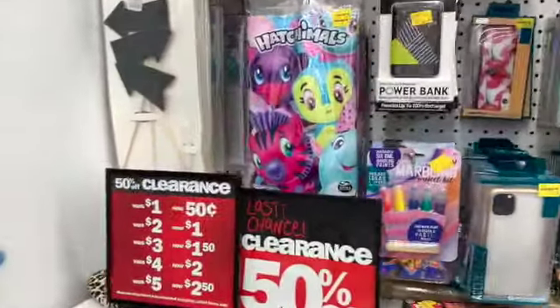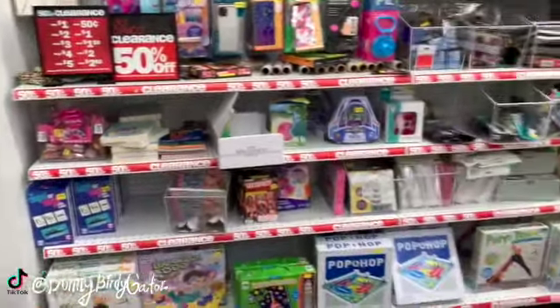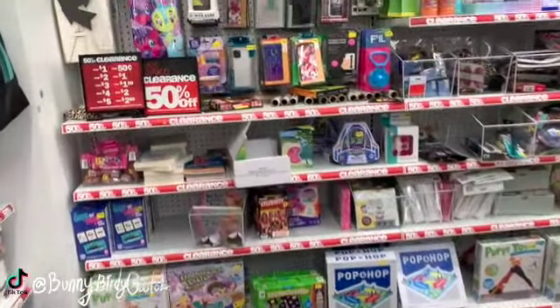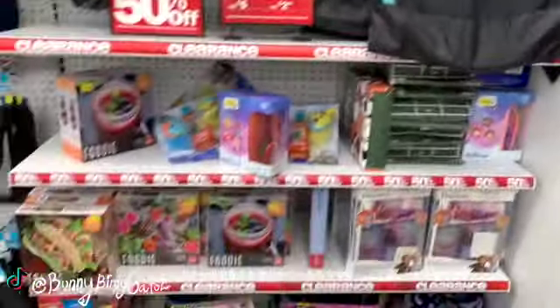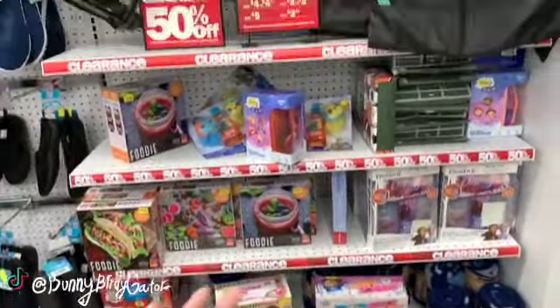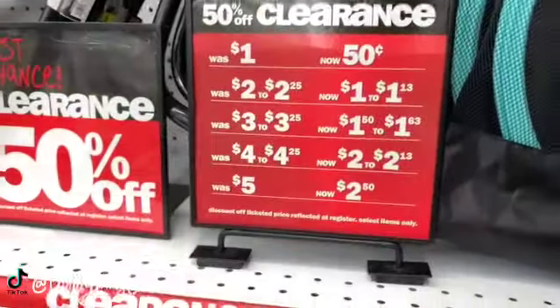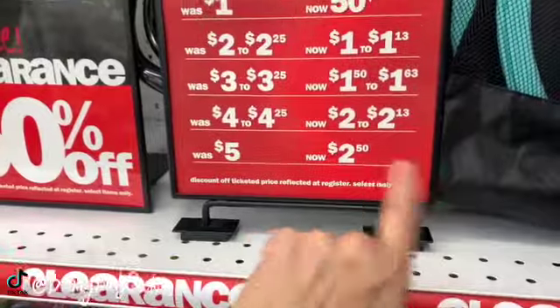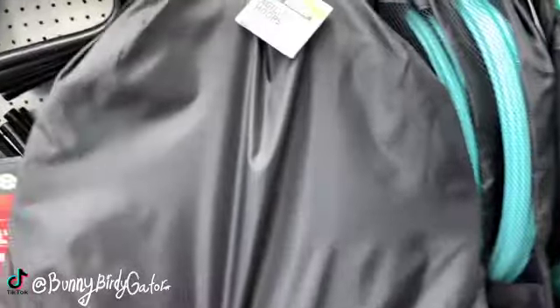What's up YouTube, Mimi here coming at you from my channel Bunny Birdie Gator. Oh my gosh you guys, the clearance area here in Five Below has definitely multiplied since I've been in here last time. Let's see what we have. Everything over here is 50% off, so we have things for as low as 50 cents and no more than two dollars and 50 cents.